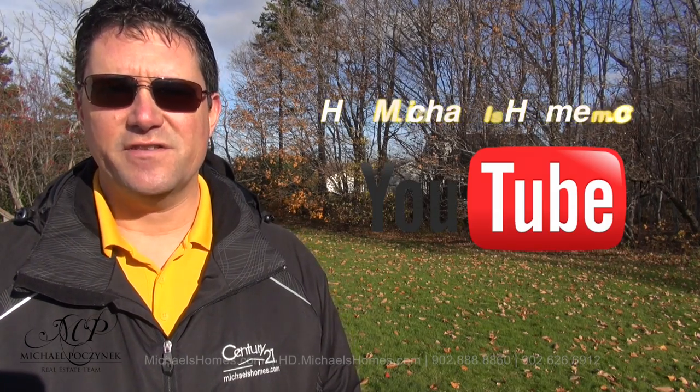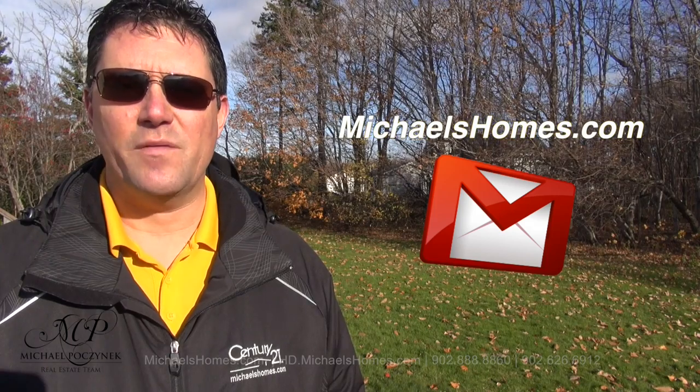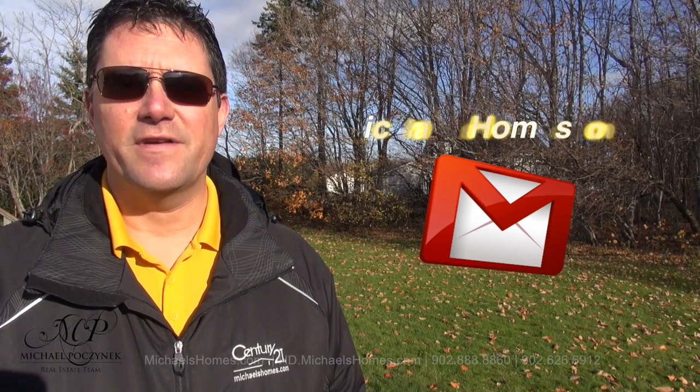For more videos like this and PEI real estate tips, tricks, traps and new listings before they hit MLS, be sure to subscribe to my YouTube channel at hd.michaelshomes.com. And for my weekly newsletter, join me at michaelshomes.com. Thank you, have a great day and remember to buy it right.